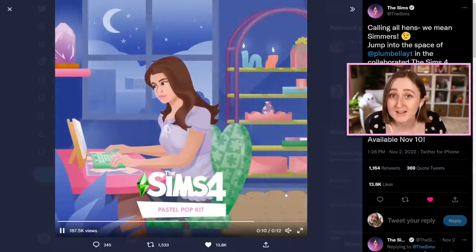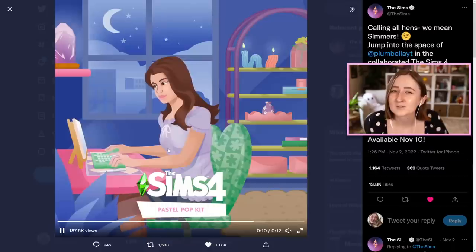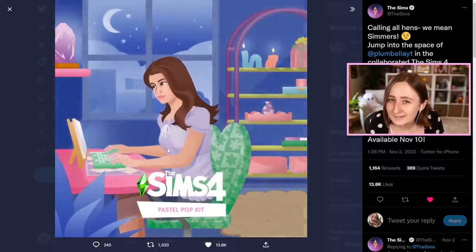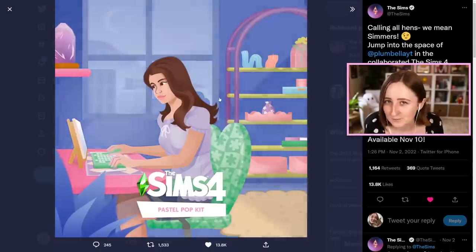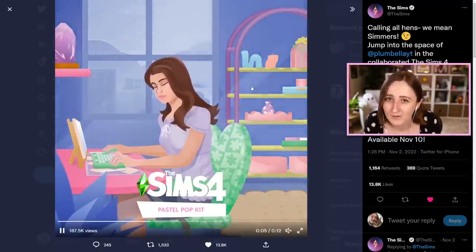That first one, the Pastel Pop Kit, is also a collab with one of my very best friends in the entire world, Plumbella. So obviously this one is probably going to be one of my top tier favorite kits, like of all time, for a couple reasons. Like number one, it's just cute - from the screenshots I can tell it's gonna be adorable, but also one of my very close friends was involved in making it, and I very much trust her opinion, although I might be a little bit biased.